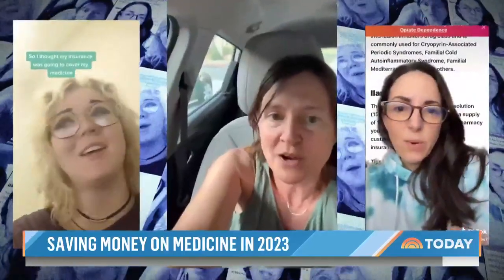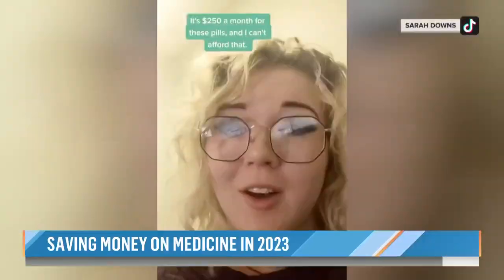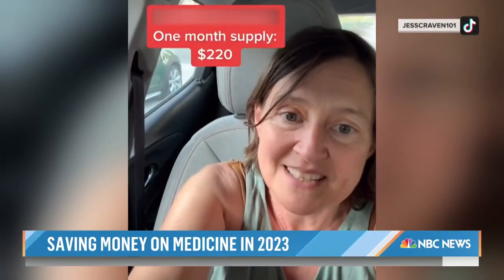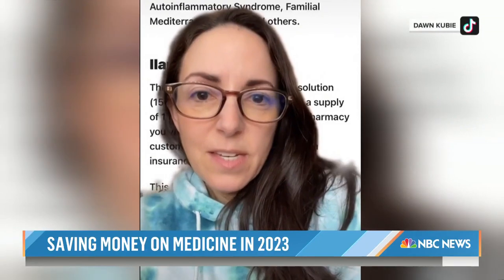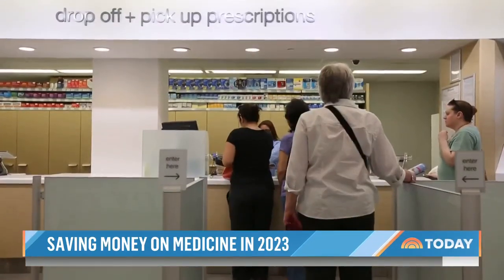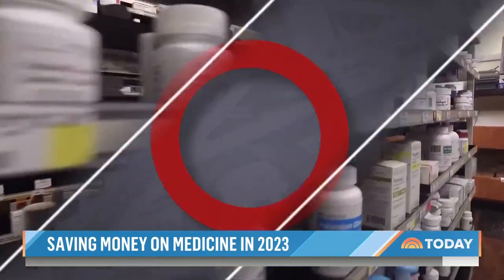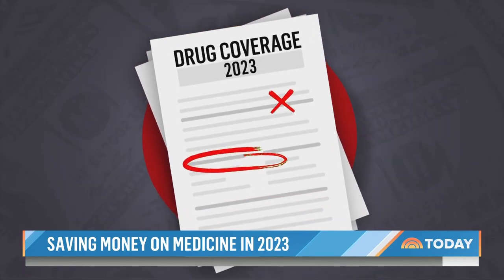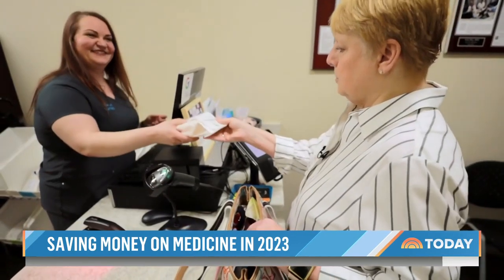It's all too common: sticker shock at the pharmacy. It's $250 a month. My copayment was $660. $17,710 for a milliliter. As the new year gets underway, it can be especially shocking as deductibles and out-of-pocket maximums reset and insurance plans update their drug coverage — you could be left footing the bill.